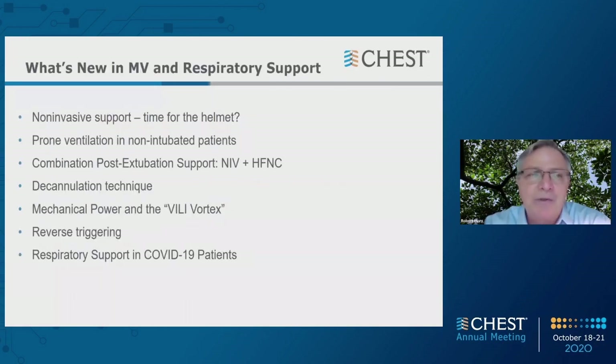Here's an outline of what I will share with you today. We're going to talk about non-invasive support, particularly the helmet. We'll talk about prone ventilation in the non-intubated patient, post-extubation support using a combination of non-invasive ventilation and heated high flow, decannulation techniques, mechanical power — which is important for COVID — reverse triggering, and finally recommendations for respiratory support in the COVID-19 patient.